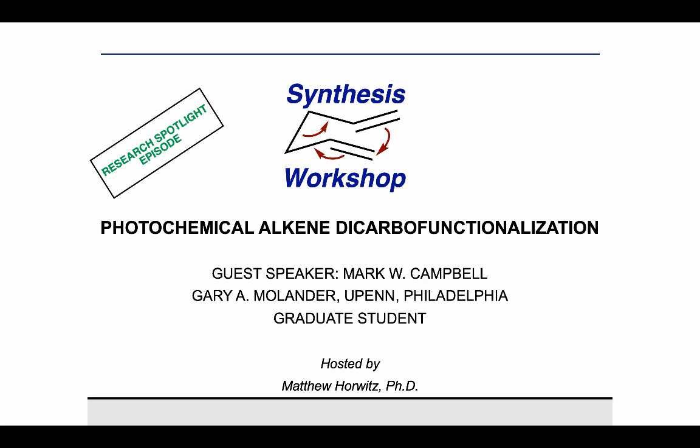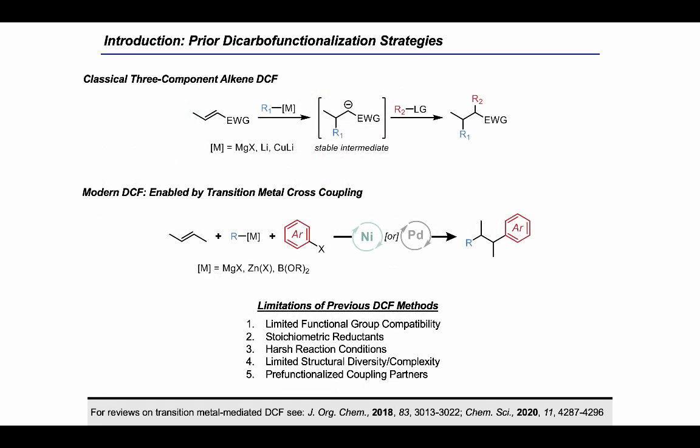Thank you Matt for the introduction and for giving me the opportunity to present my recent research in a Synthesis Workshop episode. In this video I would like to tell you about the main focus of my PhD research, which has been on the photocatalytic dicarbo functionalization of alkenes.